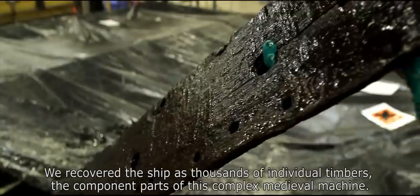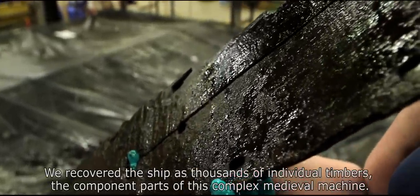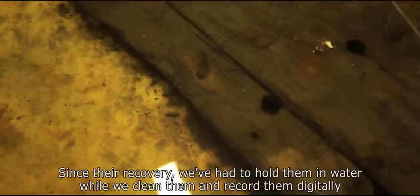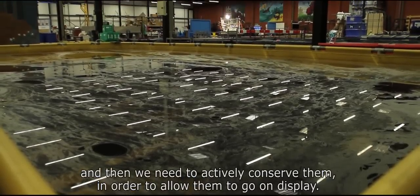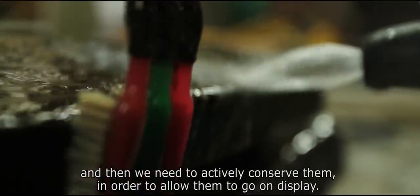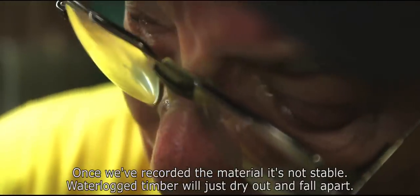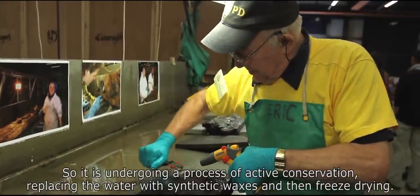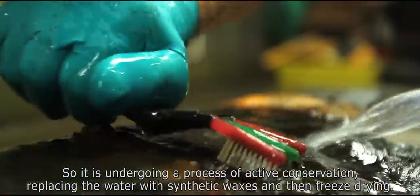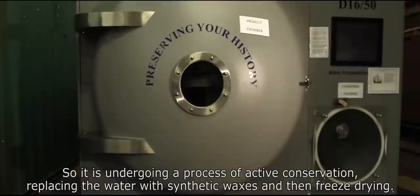We recovered the ship as thousands of individual timbers, the component parts of this complex medieval machine. Since their recovery we've had to hold them in water while we clean them, record them digitally, and then we need to actively conserve them in order to allow them to go on display. Once recorded, the material isn't stable — waterlogged timber would just dry out and fall apart — so it's undergoing a process of active conservation, replacing the water with synthetic waxes and then freeze drying.